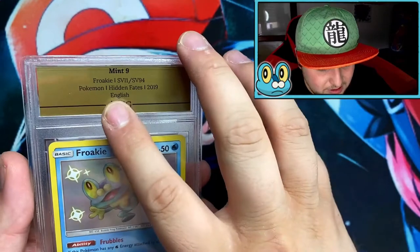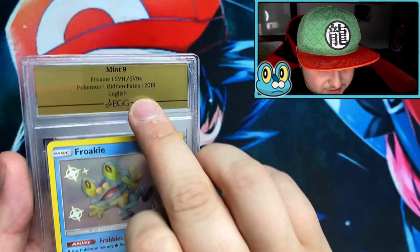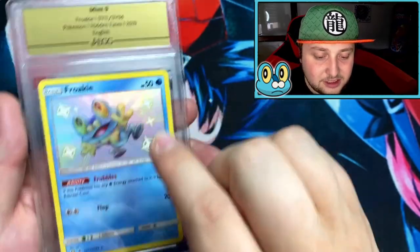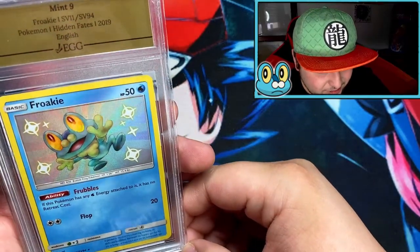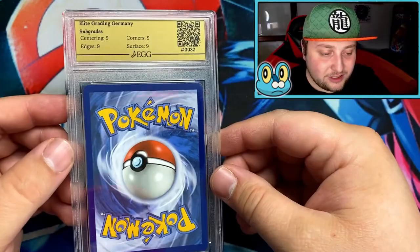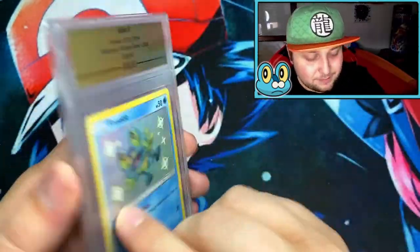It has a golden label — Froakie from Hidden Fates, it's an English EGG Mint 9. That's my Shiny Froakie from Hidden Fates. I'm very happy with the grade! That was my very first graded card — a Mint 9 Froakie from Elite Grading Germany.